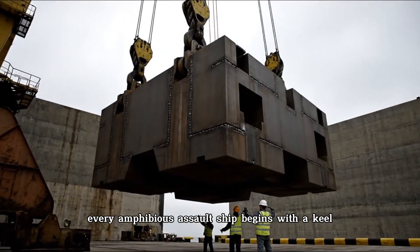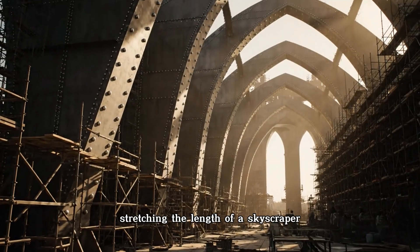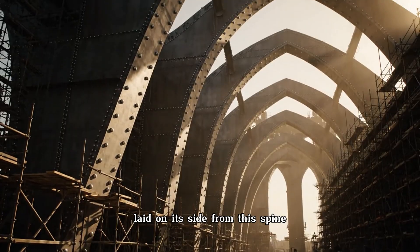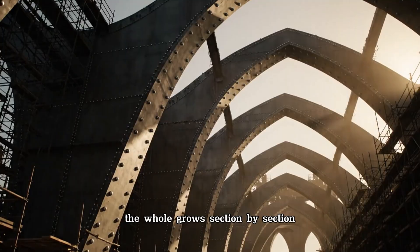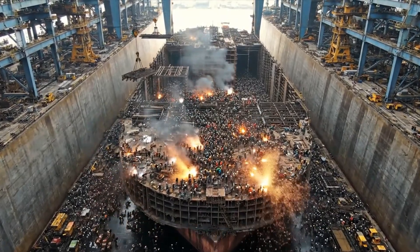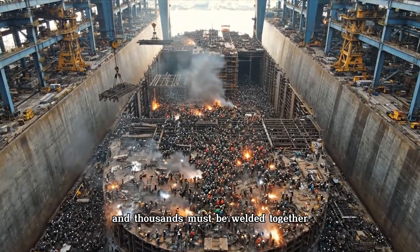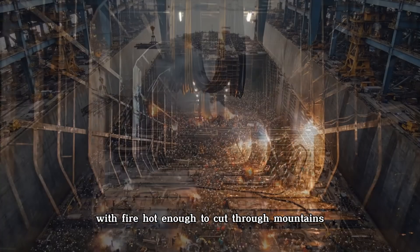Every amphibious assault ship begins with a keel — the steel backbone stretching the length of a skyscraper laid on its side. From this spine, the hull grows section by section, lifted into place by cranes taller than buildings. Each steel block weighs as much as a tank, and thousands must be welded together with fire hot enough to cut through mountains.